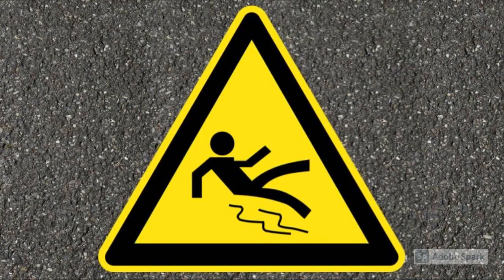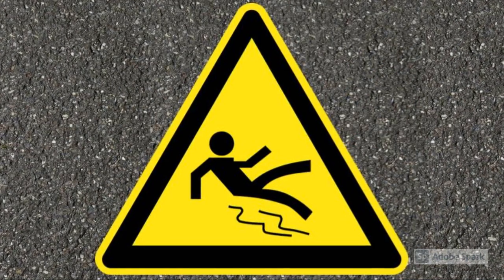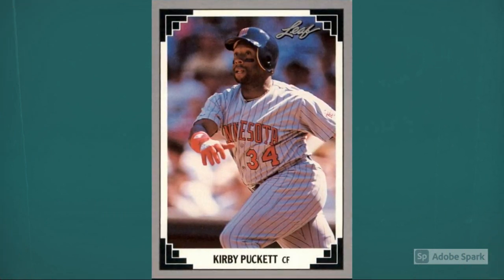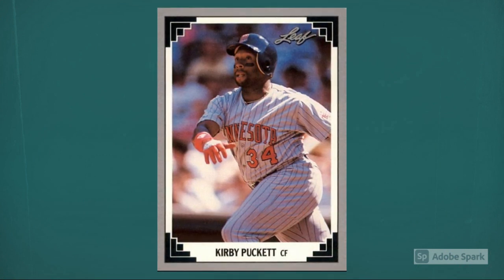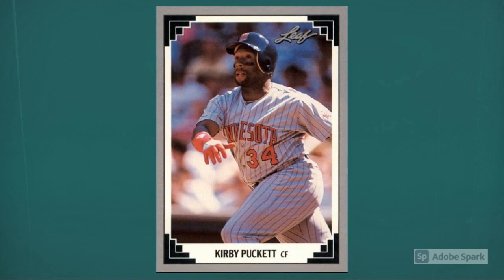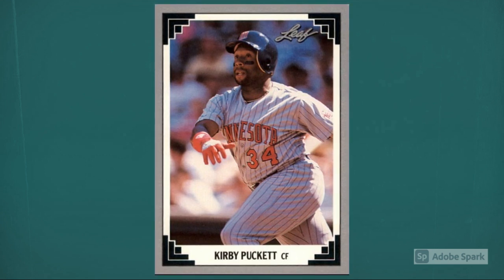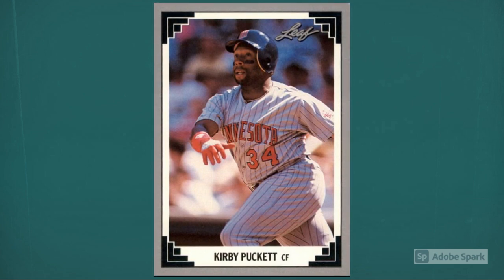1991 Leaf Kirby Puckett number 21 slipped off our list, but Kirby's always worth mentioning. Puckett didn't reinvent himself as he aged — instead, his body let him down to the extent that he had to retire after 12 seasons. But those years were so good, and Puckett was so beloved, that he's still a big hobby figure. With a Cooperstown plaque and two World Series championships with the Minnesota Twins, Puckett checks in at $15 in 1991 Leaf in PSA 10.